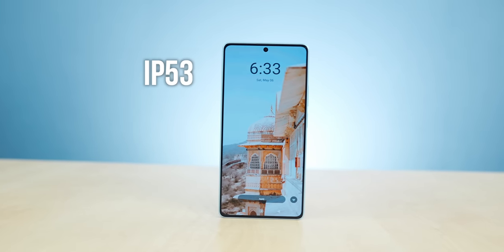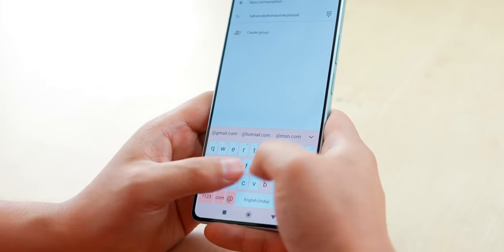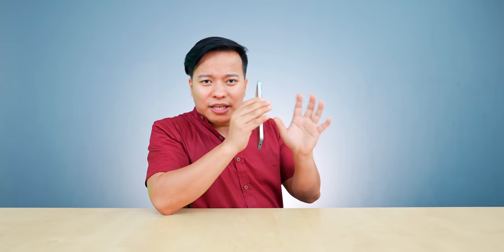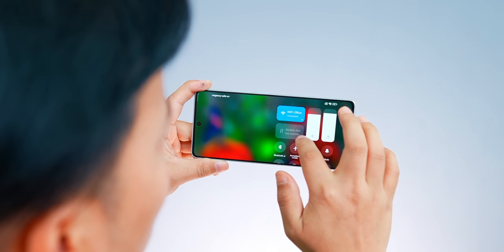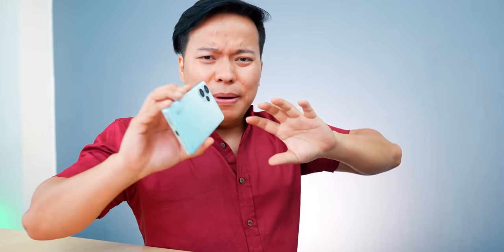The phone is also IP53 splash-proof with 12GB RAM. The haptic feedback feels good when typing. I don't know the exact pricing yet — I'll include it in the description after the launch. But in first impressions, the display is absolutely next level.